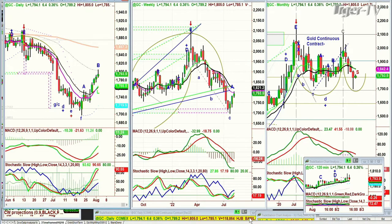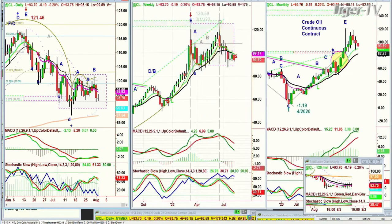Looking at crude oil — it had a good move up, and then it took two days to come right back down to the 93s. It's still holding okay, but this is an H pattern. We've got to watch out that it doesn't take out the 92 support level.